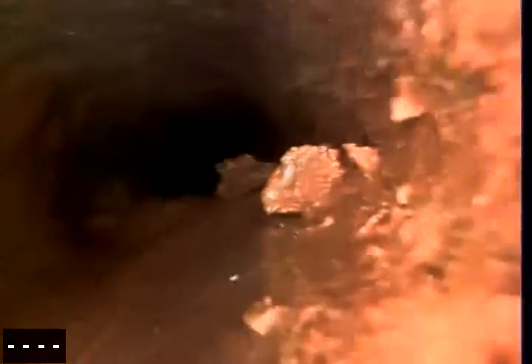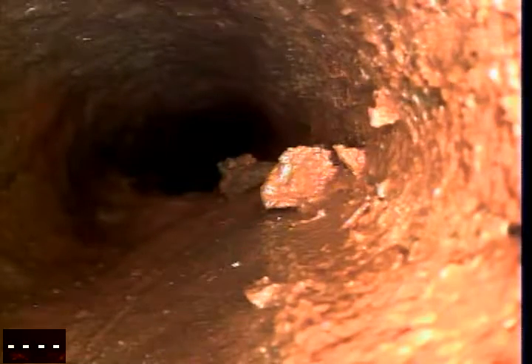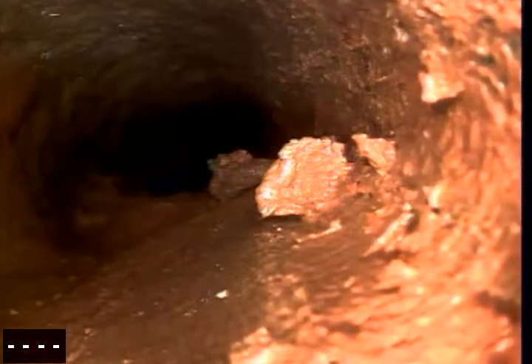Now you can see we're starting to get a little bit more constricted. The bottom of the pipe has some build-up on it. Instead of looking completely circular on the screen, it's flat on the bottom. Got a little bit of debris on our camera now.